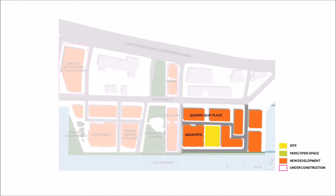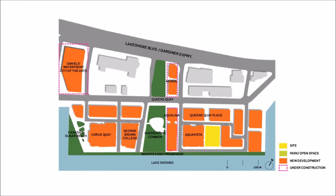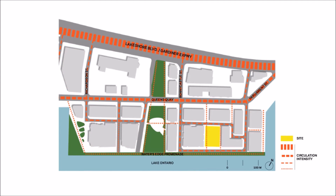Nearby are the Aqualina, Mond, and Daniels Waterfront City of the Arts developments. There are pedestrian-only connections through the Mews that connect Aitken Place Park to Queens Quay. There is a shared street named Cannadario Way along the park's east side, and a connection through Aqualina to Sherbourne Common Park. There will also be a future shared street connection from Edgewater to the Parliament Slip.